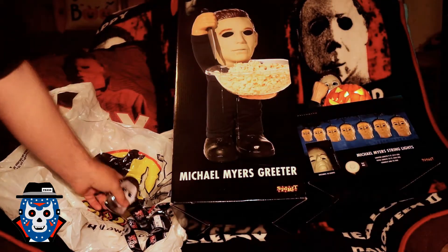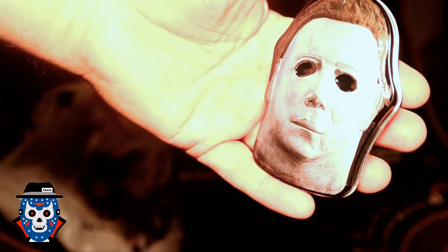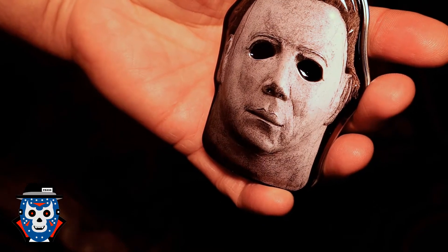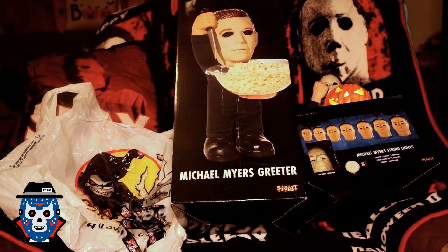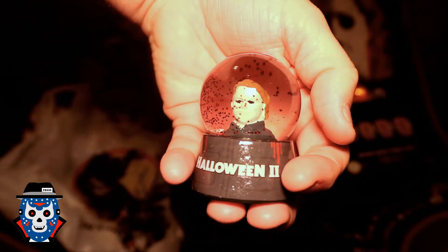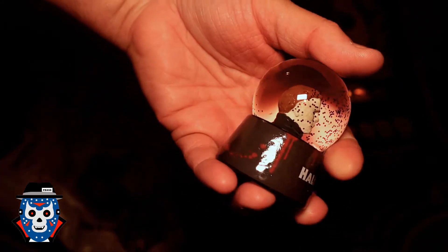You saw this in my birthday video — it's a little metal tin with mints in it, says it's from Halloween 2. This next thing was $6.99 — I only saw it once. It's like a snow globe type thing with blood-red little snow in it, says it's from Halloween 2. It's pretty cool.